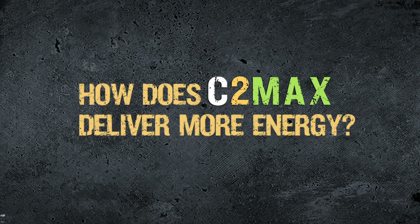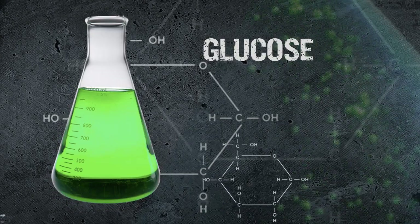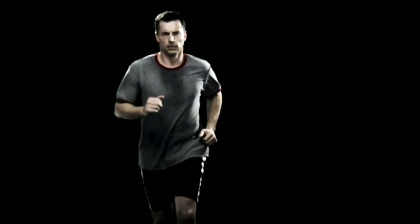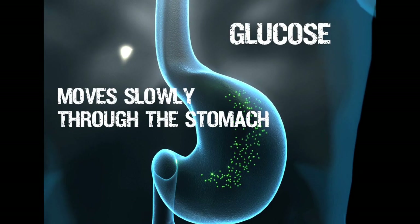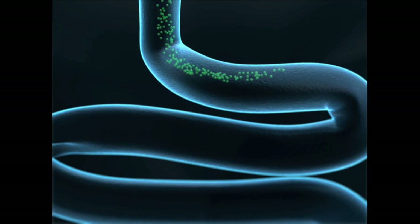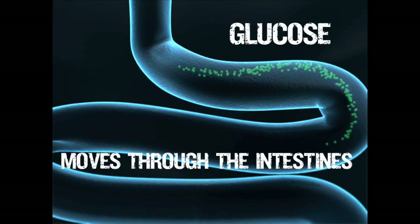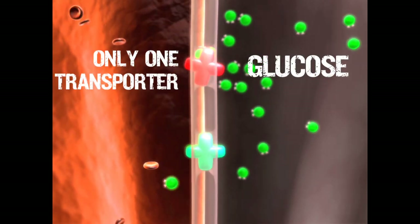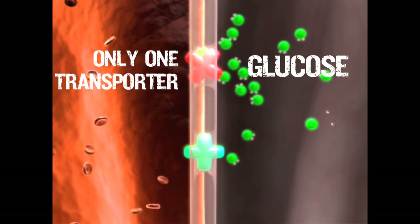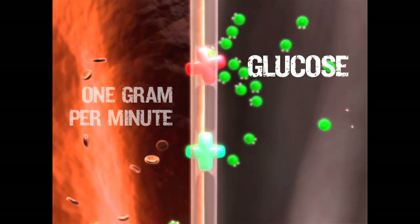How does C2MAX deliver more energy? Glucose, until recently, had been thought of as the gold standard for fueling muscles. Once ingested, glucose moves more slowly through the stomach compared to C2MAX. Glucose then travels into the small intestine, where it is absorbed into the bloodstream. At the micro level, glucose molecules have to pass through transporters in the digestive tract before they can enter the bloodstream. These transporters can only process about 1 gram of carbs per minute.